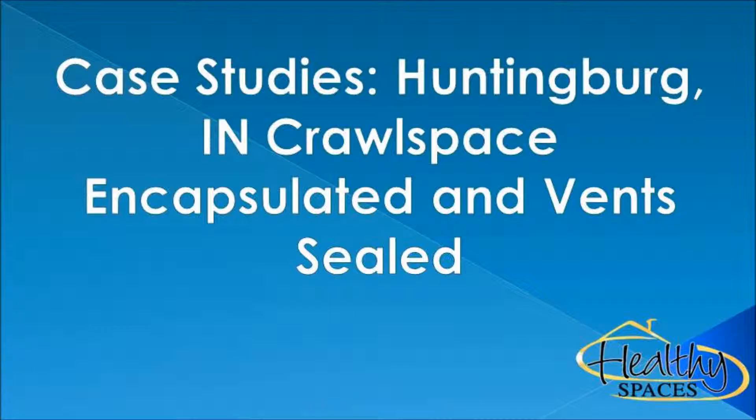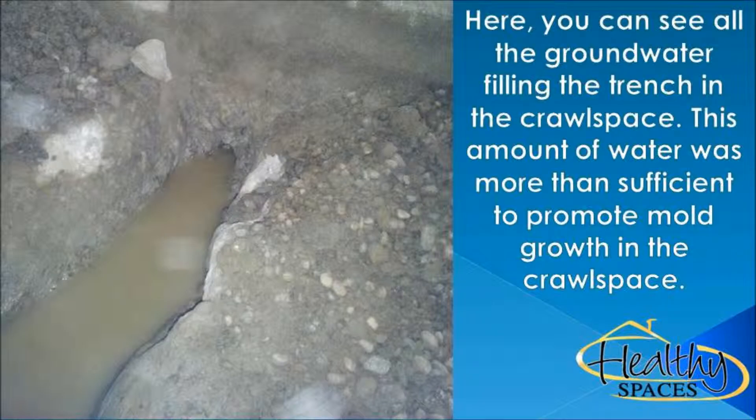There are always challenges when assessing a home that has mold problems: what will be done with the home's contents, whether or not the residents will be able to stay in their home while the remediation process is underway, how long the process will take, whether there will be post-remediation testing, how long that will take, and who will do it.